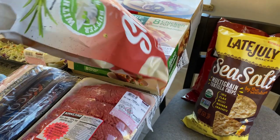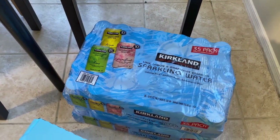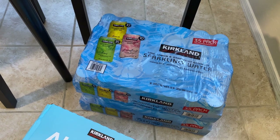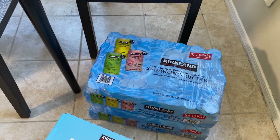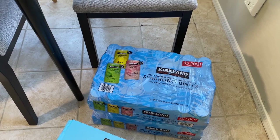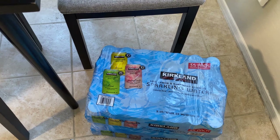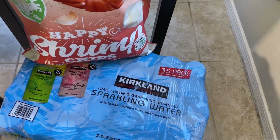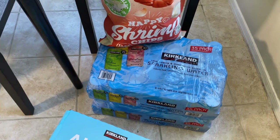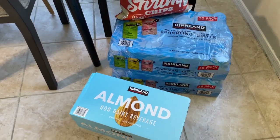Definitely stocking up on the Kirkland sparkling water — my family likes this over La Croix and Bubbly. Izzy is a little too sugary for us, but we really like this and it's a good price. I noticed they've increased their price, so we got two packs — 35 cans each. My beverage cooler fits 80 cans, so we're good.